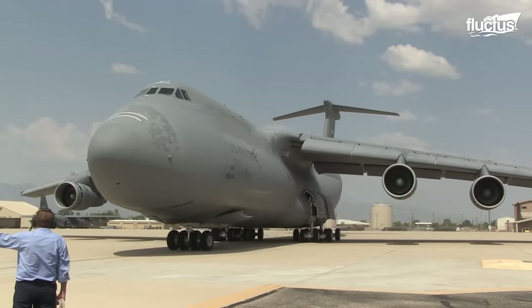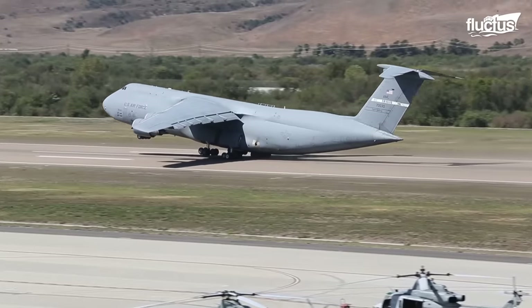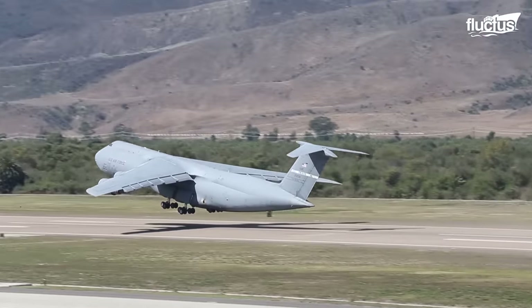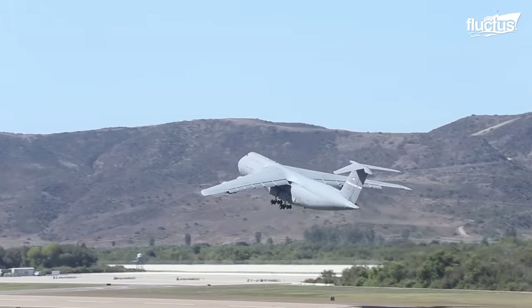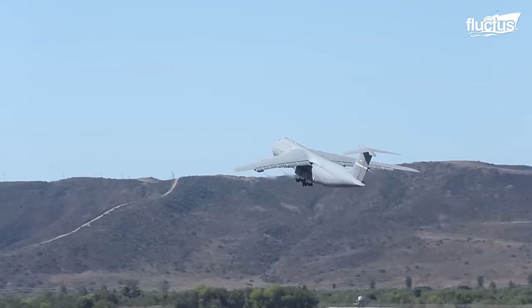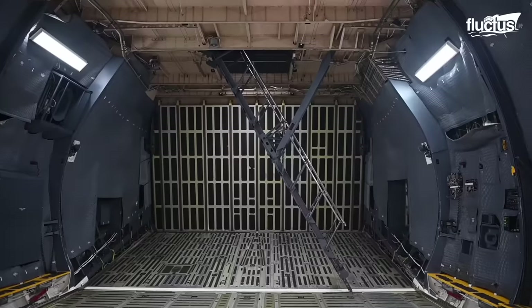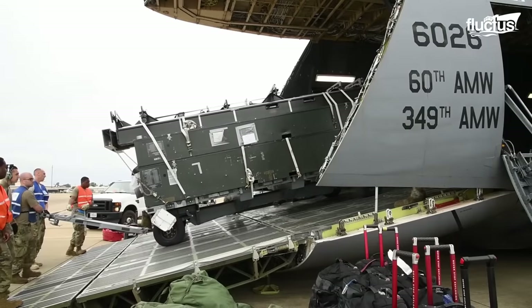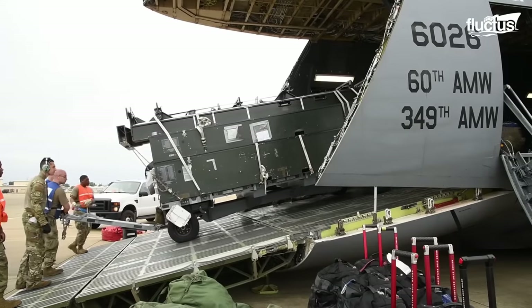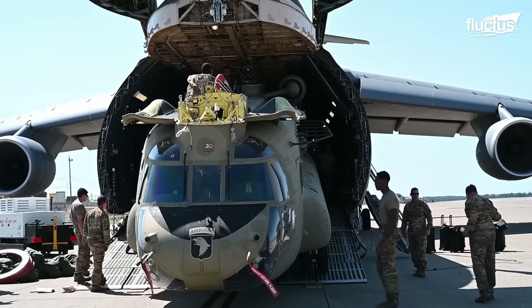Designed with the goal of carrying larger payloads over longer distances, the C-5 boasts an impressive maximum takeoff weight of 840,000 pounds. Its massive cargo hold is 121 feet long, 19 feet wide, and over 13 feet tall, allowing it to carry up to 36 Master Pallets, two M1 Abrams battle tanks, and up to three Chinook helicopters.